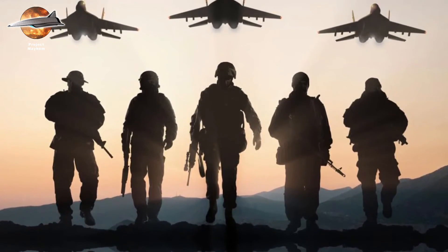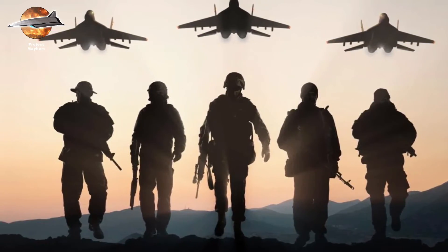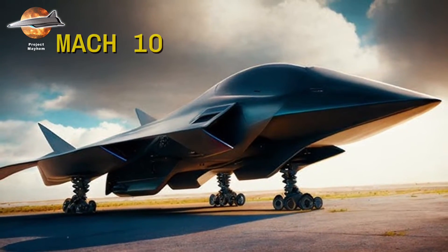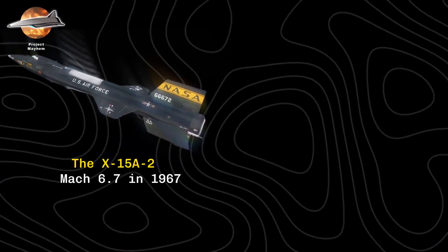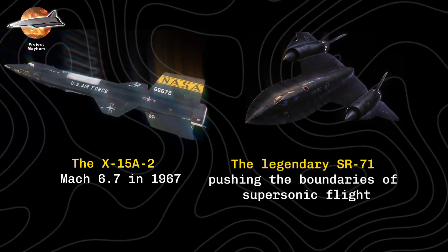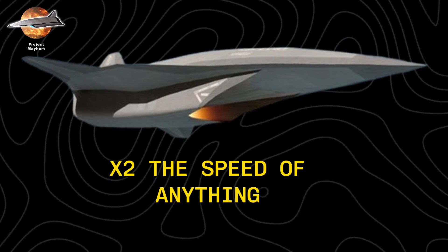Project Mayhem. In December 2022, the U.S. Air Force made a bold move that would reshape the future of warfare. With a $334 million contract award, Project Mayhem was born — a classified program to create America's first hypersonic bomber, capable of flying at an astounding Mach 10, nearly 7,700 miles per hour. The dream of hypersonic flight isn't new; it dates back to the space race, when the X-15A2 broke records by reaching Mach 6.7 in 1967. The legendary SR-71 followed, pushing the boundaries of supersonic flight. But Project Mayhem aims to go far beyond, doubling the speed of anything that's come before.